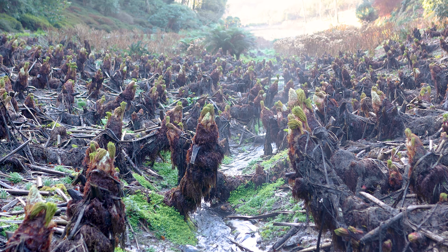Acacia dealbata, or Mimosa as it's commonly known, is one of those plants that really stands out as you walk the garden. It has stems anywhere up to 10 meters in height, and at this time of the year has beautiful fragrant yellow flower heads borne in terminal clusters, set off against the lovely silvery feathery foliage.